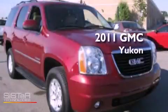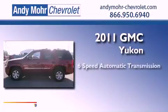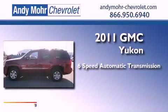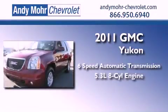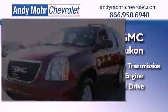This is a 2011 GMC Yukon. This SUV has a six-speed automatic transmission, a 5.3 liter V8, and the added safety and control of four-wheel drive.